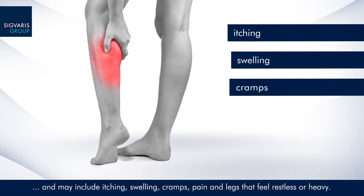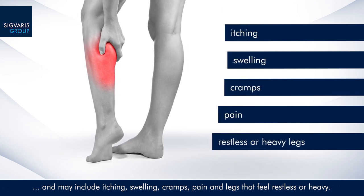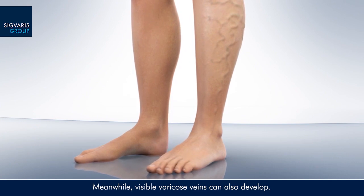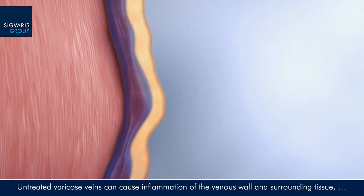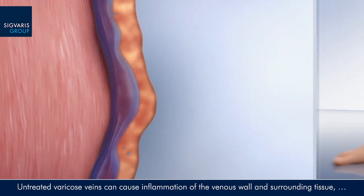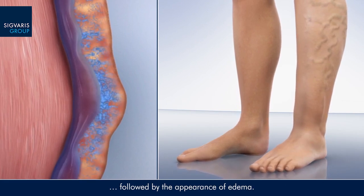Symptoms of venous disease vary depending on severity and may include itching, swelling, cramps, pain, and legs that feel restless or heavy. Meanwhile, visible varicose veins can also develop. Untreated varicose veins can cause inflammation of the venous wall and surrounding tissue, followed by the appearance of edema.